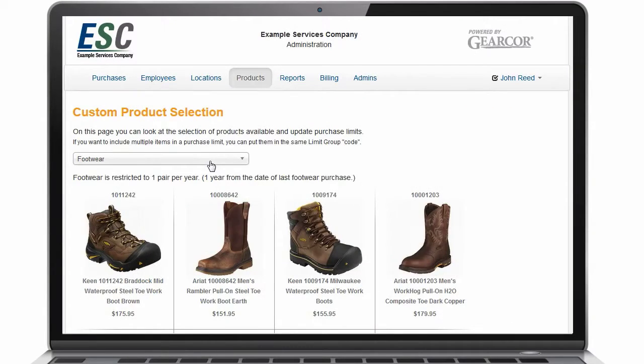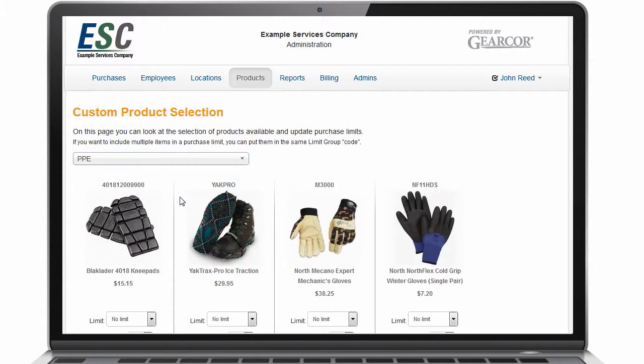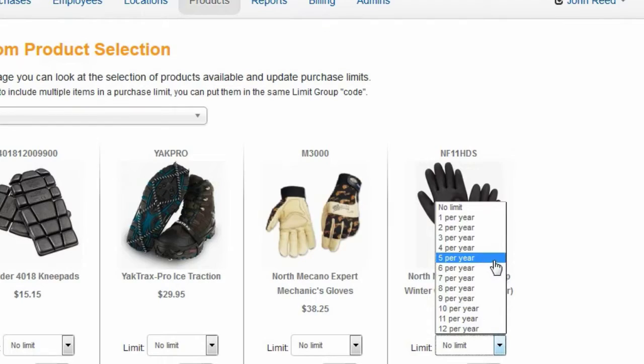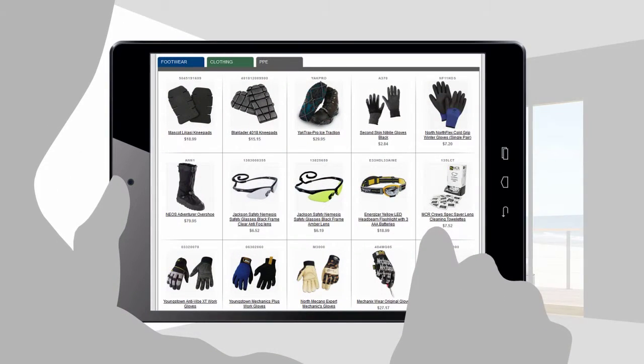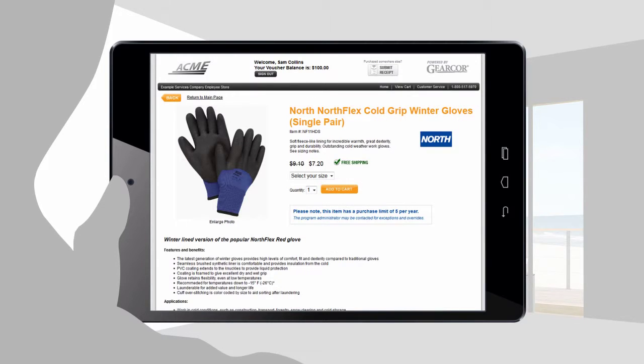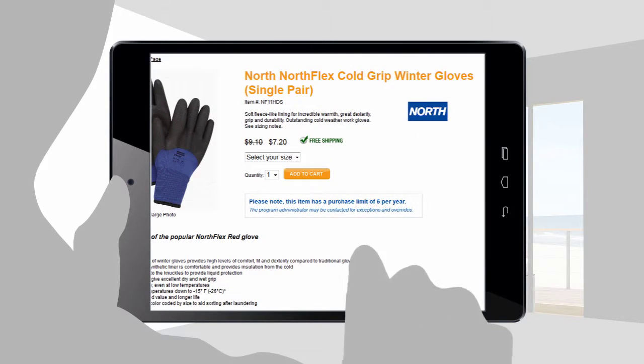Employee voucher allowances are automatically applied, and options for payroll deduction or credit card payment for any balances are provided. The system enables you to set employee allowances, product restrictions, eligibility timeframes, and other program rules by department, division, or location. Based on your company's pre-established program parameters, employees are empowered to manage their own purchases.